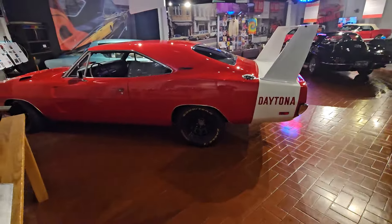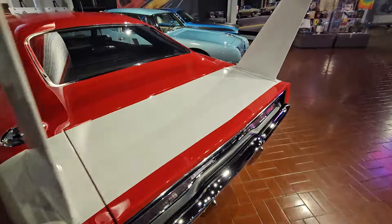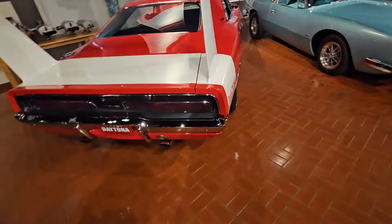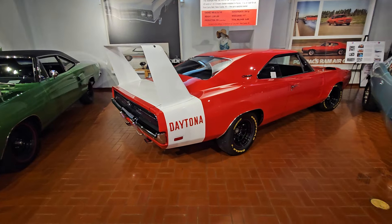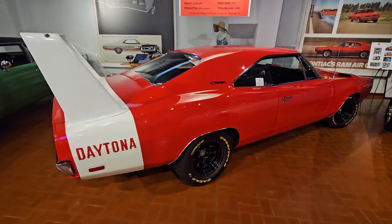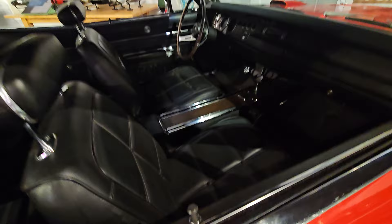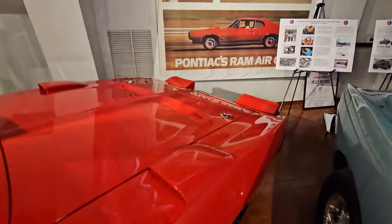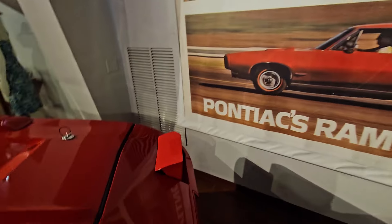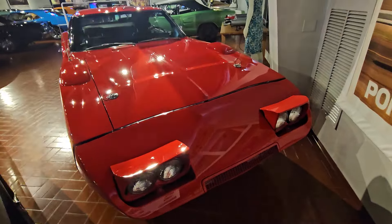We got a 69 Dodge Daytona — not a Superbird, a Daytona. Dodge did it first in 69 with the Daytona, then Plymouth did it in 70 with the Superbird. This one's done on a Charger body, and the Plymouth one's on a Superbird body, or a Roadrunner body.